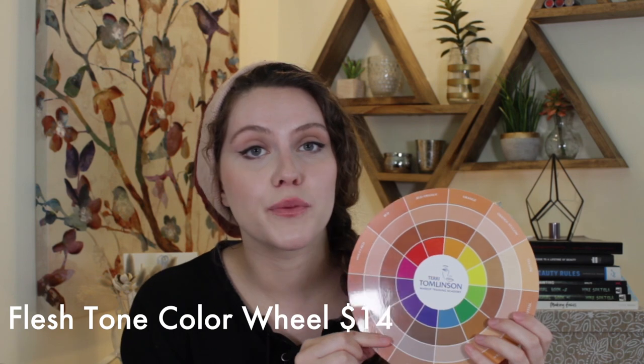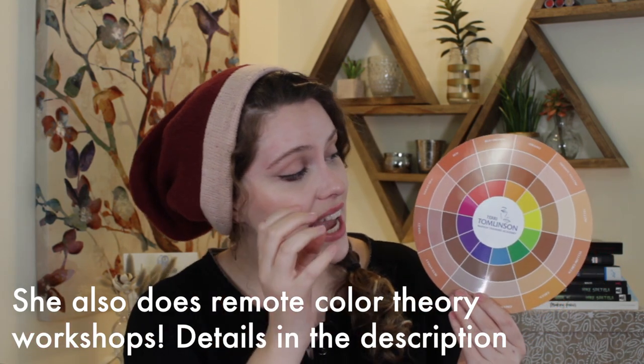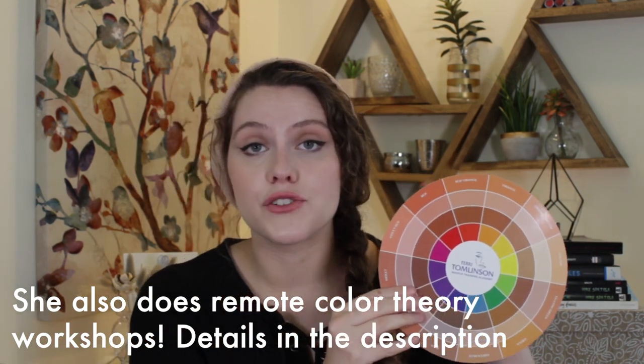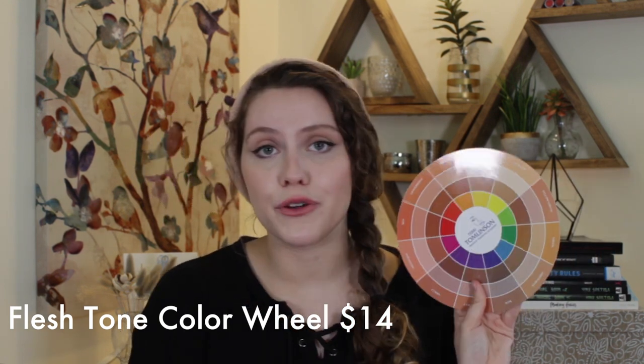Another great gift in the color theory realm is the Fleshtone Color Wheel by Terry Tomlinson. I was able to attend her workshop when she came to Los Angeles a couple months ago. There is nothing out there like this — it shows you how to use different colors, figure out your undertone, and find the best shades for eyeshadow, cheek color, and lip color. She does trainings all around the country and has a school in Dallas, Texas. This is $14, laminated so it'll last a long time, and would be a great gift for anyone.